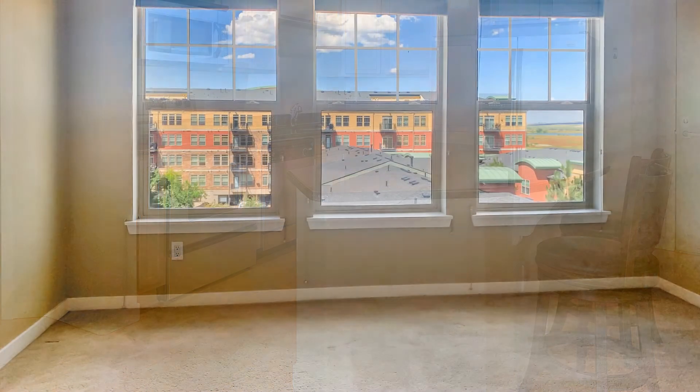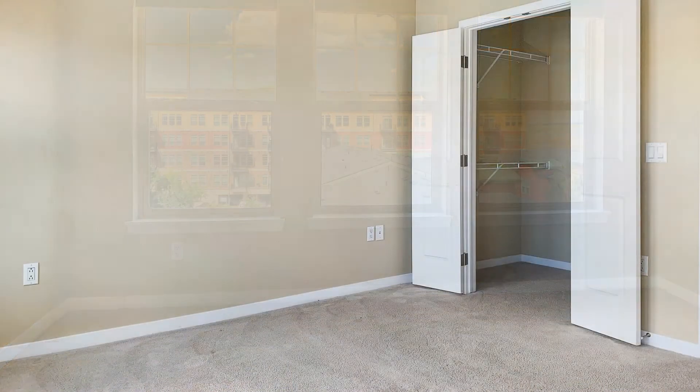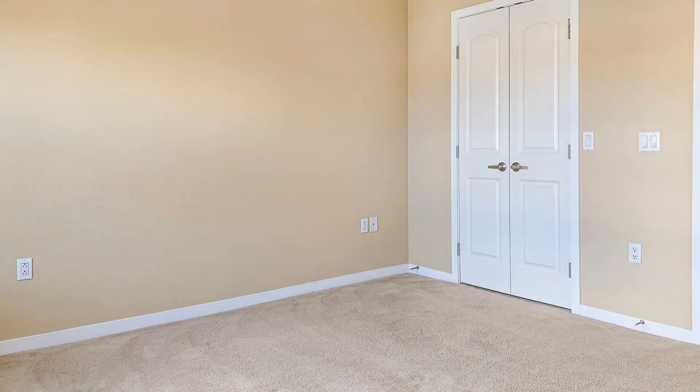The master bedroom comes with a walk-in closet that would satisfy your storage needs. Other features include a balcony, an assigned parking space, and a detached one-car garage with room for storage.